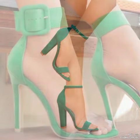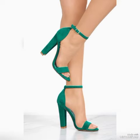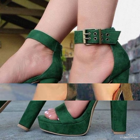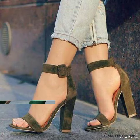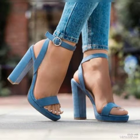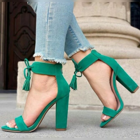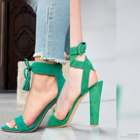Dear viewers, I suggest you to watch this video till the end for more designs and more ideas. So friends, update your wardrobe with these glamorous beautiful high heel sandals. When you wear these stylish sandals, you can look more beautiful and more confident.